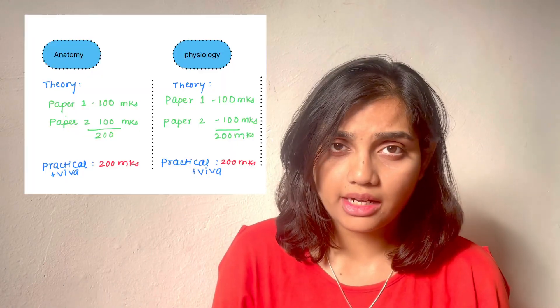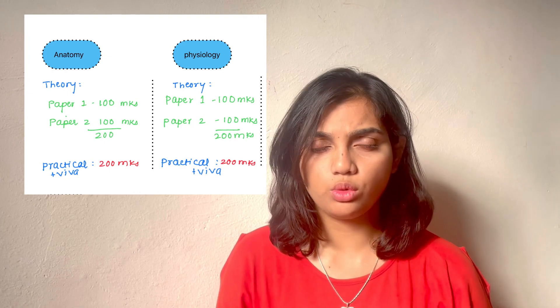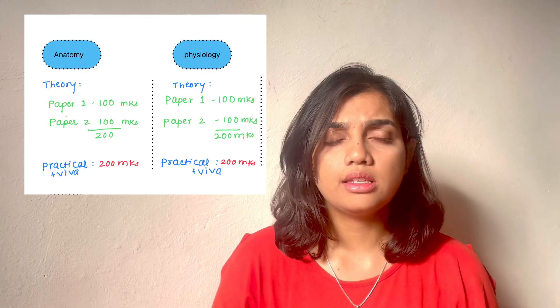You have to attempt the theory papers in Homeopathic Materia Medica, Organon of Medicine, Anatomy, Physiology, and Homeopathic Pharmacy, as well as Repertory and Yoga. Let's start with Anatomy. For Anatomy, Paper 1 is 100 marks and Paper 2 is 100 marks, totalling 200 marks. Practical and viva is also 200 marks.